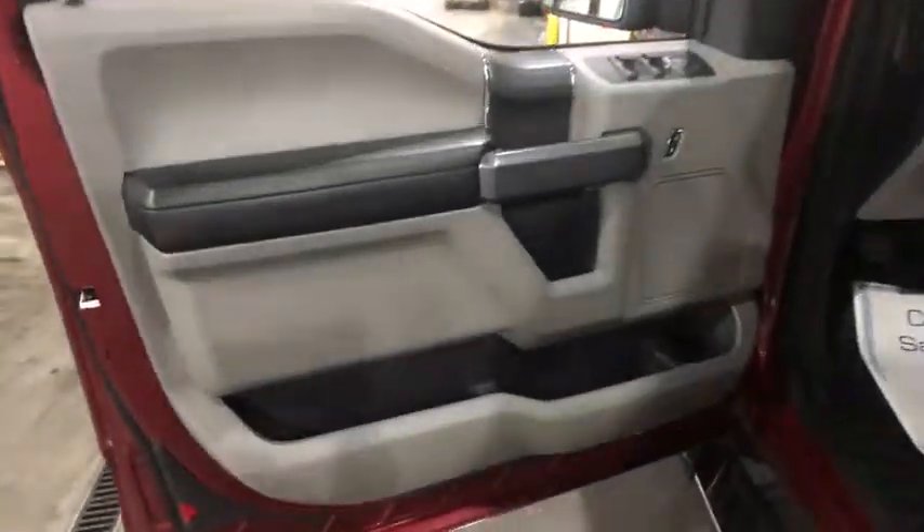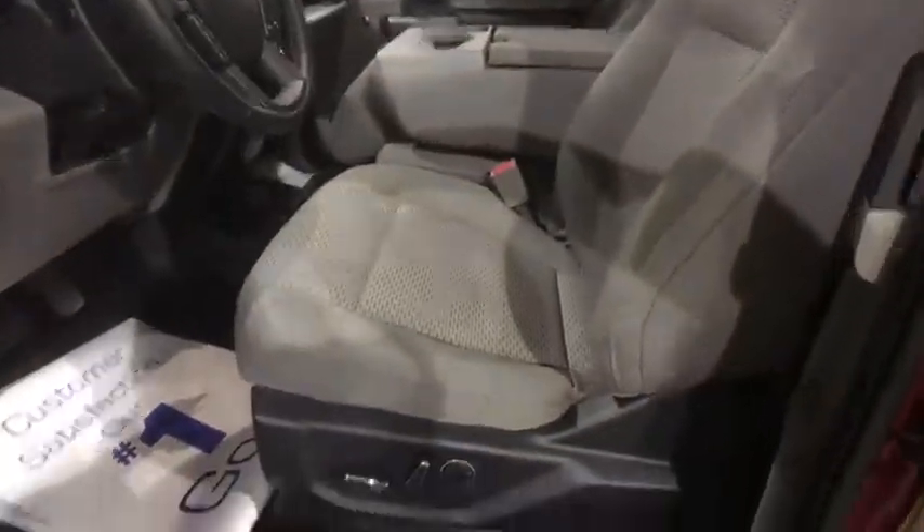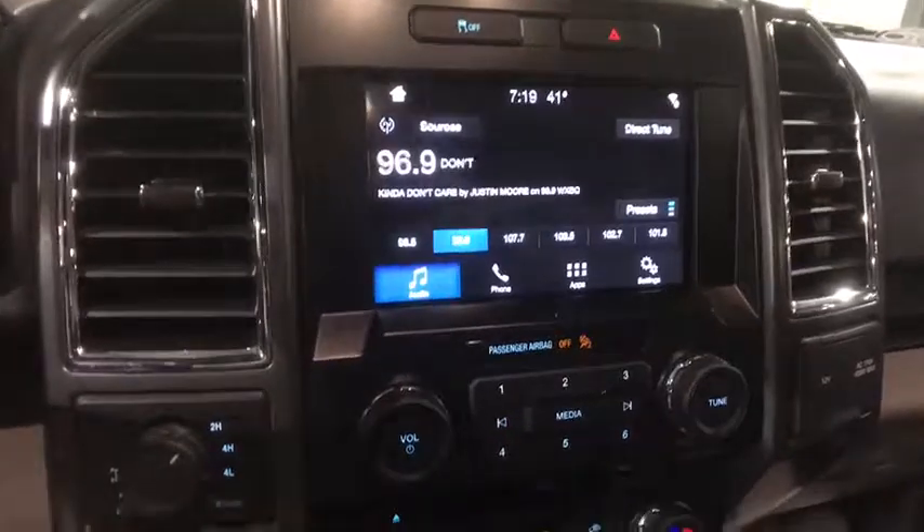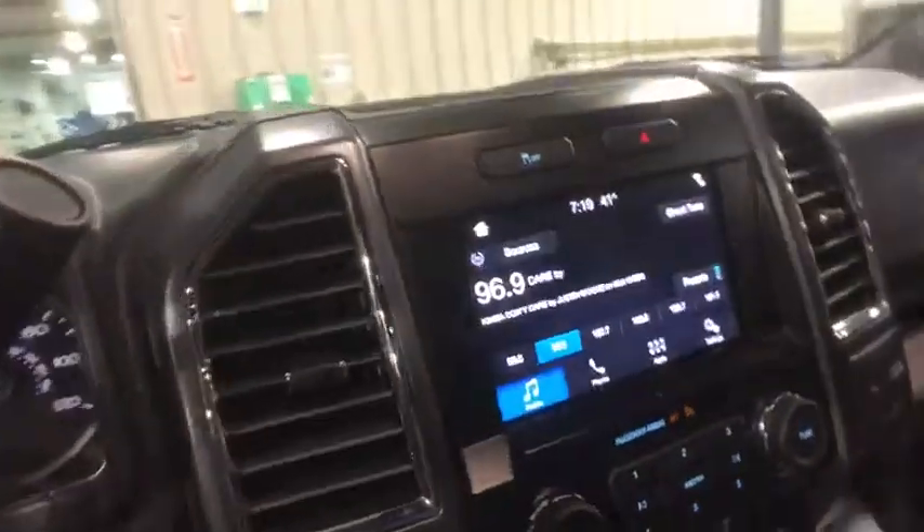Keyless entry, premium wheels, traction control, backup camera, dual airbags, alloy wheels, power steering, cruise control, four wheel disc brakes, center armrest, electronic stability control, CD player.